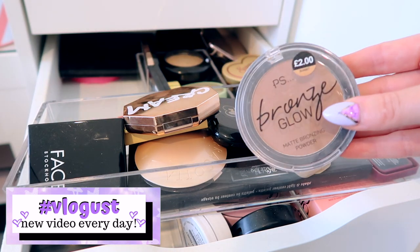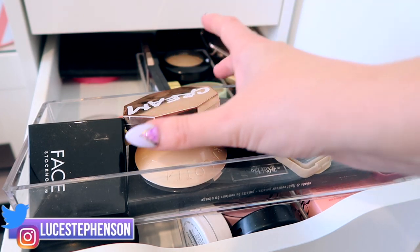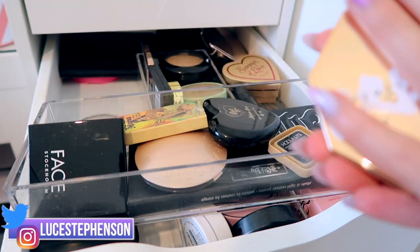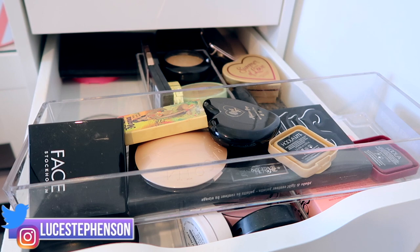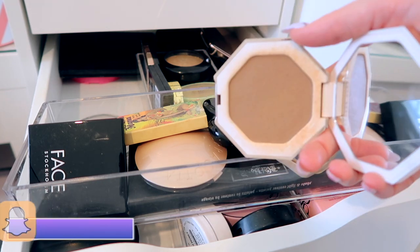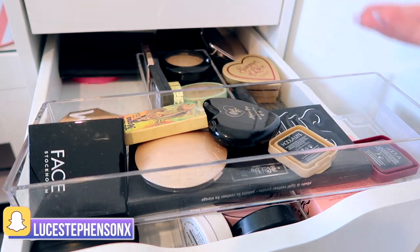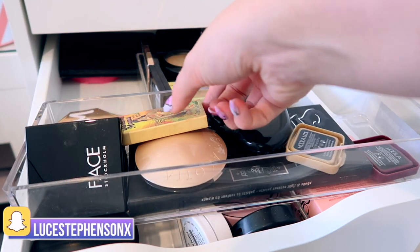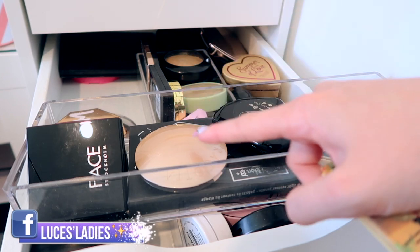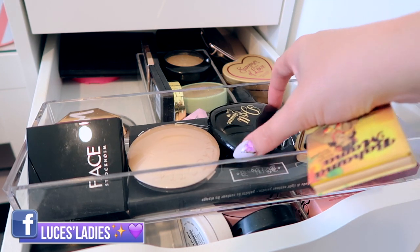Then we've got this one from Primark — the PS Bronze Glow Matte Bronzing Powder in Sunset, which costs two pounds. We also have a new one, probably one of my favorites I've picked up in a very long time — the Fenty Beauty cream bronzer in shade Macchiato number three. It is beautiful; I'd really recommend their cream bronzers. Then we have one from Farsali Stockholm in Cancun, a Hula and Bahama Mama bronzer, a Guerlain Terracotta bronzer, the Kat Von D contour and highlight palette, Doll Beauty medium tan and Give Me Sun, and a Hula mini and Hula Light mini.